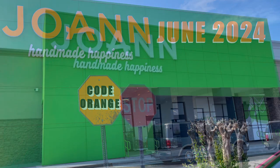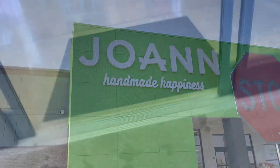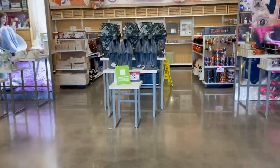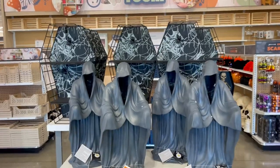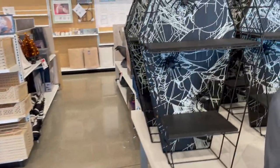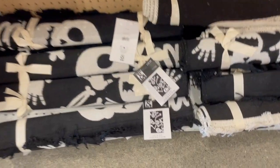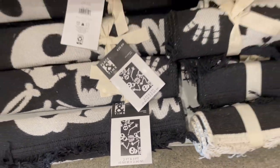Hey guys, while Halloween hunting today we stopped by our local Joann's and here is what they had. I really like these Cracker Barrel knockoffs of the Cracker Barrel ghosts. These shelves are really cool too — I want that rug. I must have it.